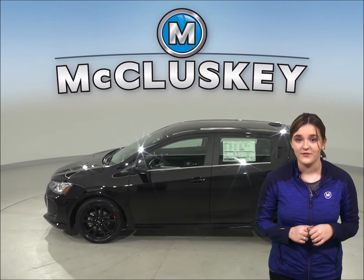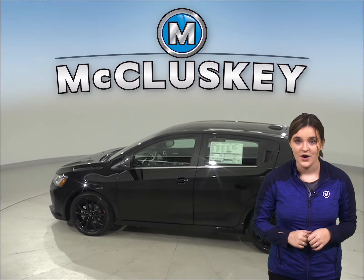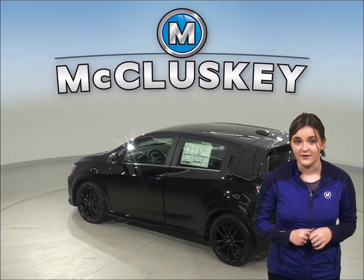The Chevrolet Sonic has vehicle speed sensitive variable assist power steering for low effort parking, better control at highway speeds, and during hard quartering, and a better feel of the road.